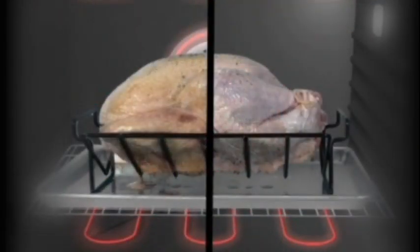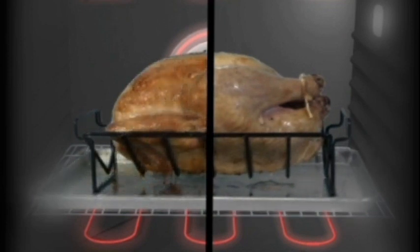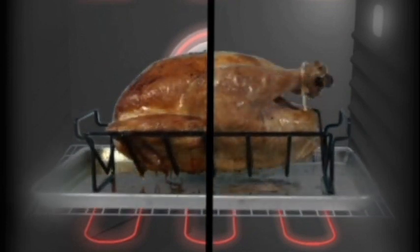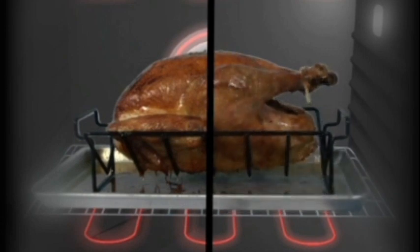This means that food cooked in a convection oven is usually done about 25% faster than in a conventional oven. This time saving can really add up on long-cooked items. Roasting a turkey in a convection oven, for instance, can save you about an hour.